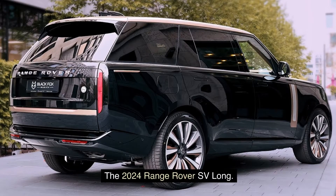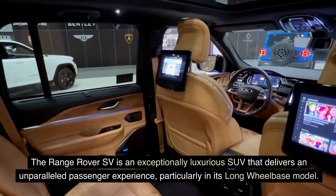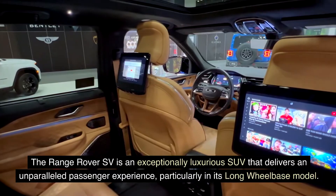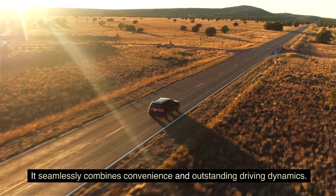The 2024 Range Rover SV Long. The Range Rover SV is an exceptionally luxurious SUV that delivers an unparalleled passenger experience, particularly in its long wheelbase model. It seamlessly combines convenience and outstanding driving dynamics.